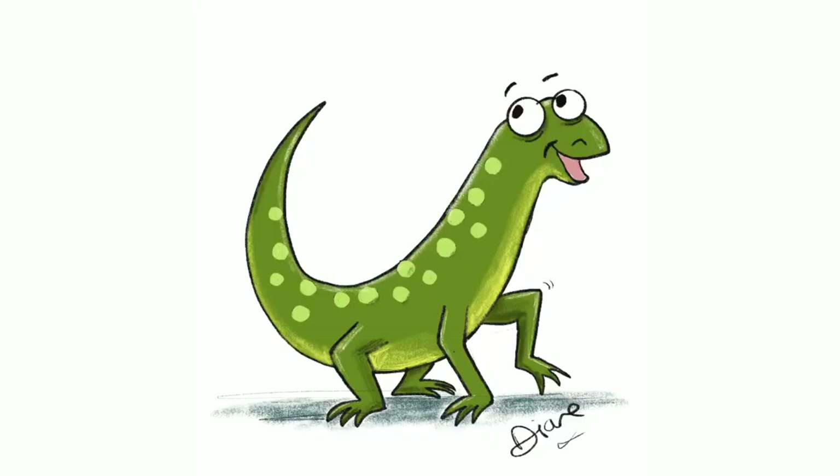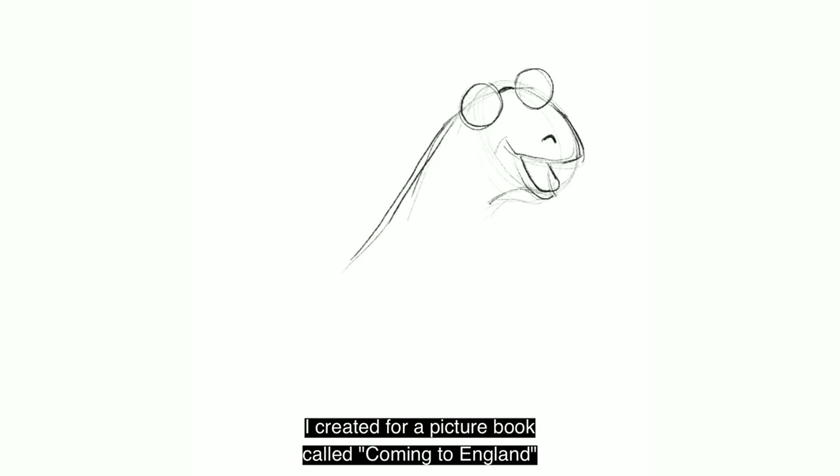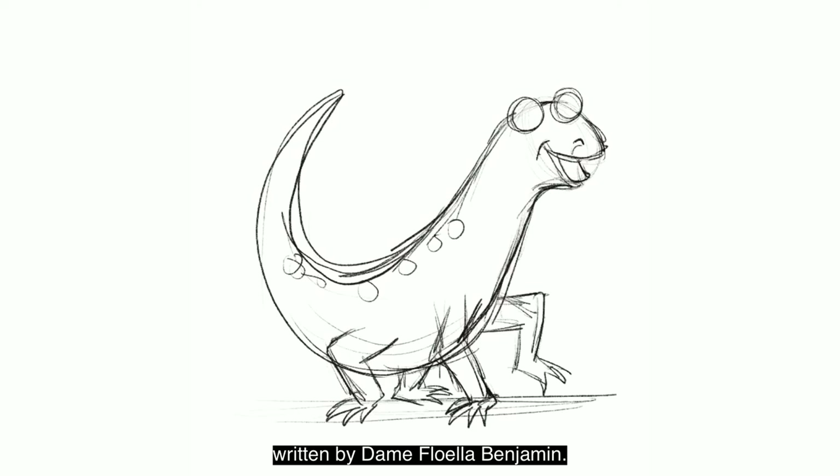This is a time-lapse video of a lizard character I created for a picture book called Coming to England, written by Dame Floella Benjamin. It was done using an app called Procreate, which is a quick and simple drawing and sketching app.